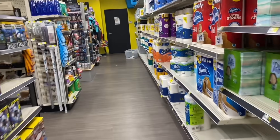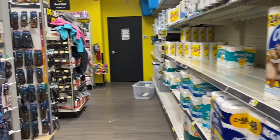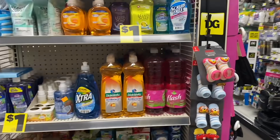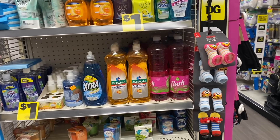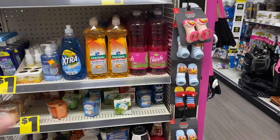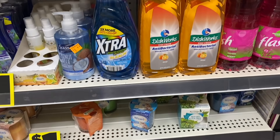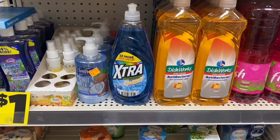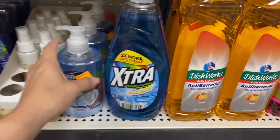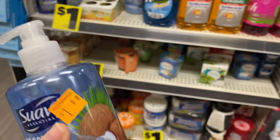We're here inside the store, let's get to work. Yesterday I shared a video showing different things, but since a lot of you were asking which coupons you could use, yesterday's video was very brief. Today I'm going to try to scan each product to see if we have digital coupons or paper coupons available.